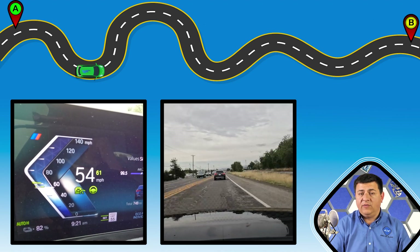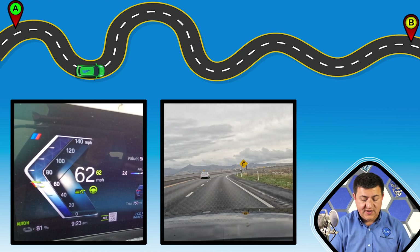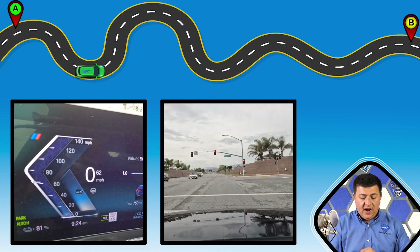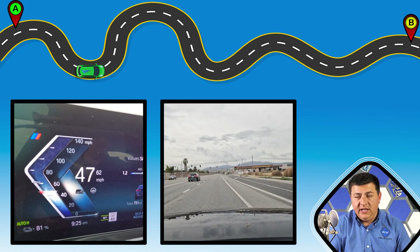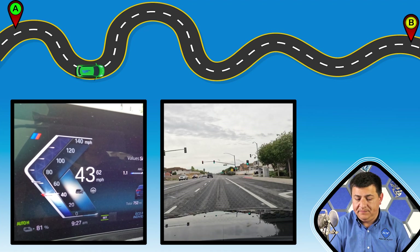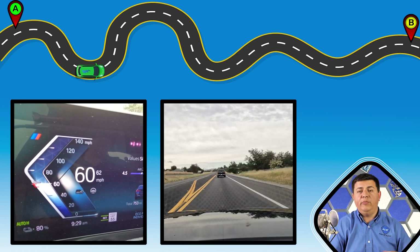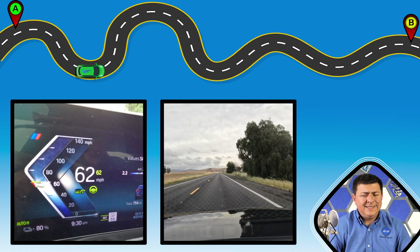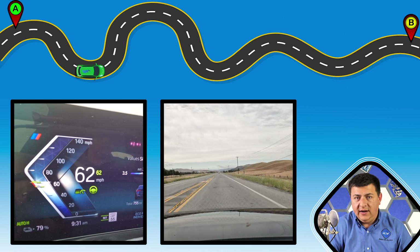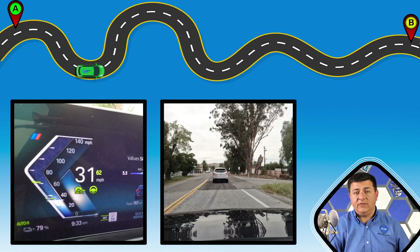The battery pack in all i4 models has a usable capacity of 81.5 kilowatt hours. According to the screen on the car, I averaged 3.7 miles per kilowatt hour, but according to my own calculations it was actually 3.6. The difference is likely just rounding — it could be that the vehicle is rounding up a little more aggressively in terms of its average fuel economy.